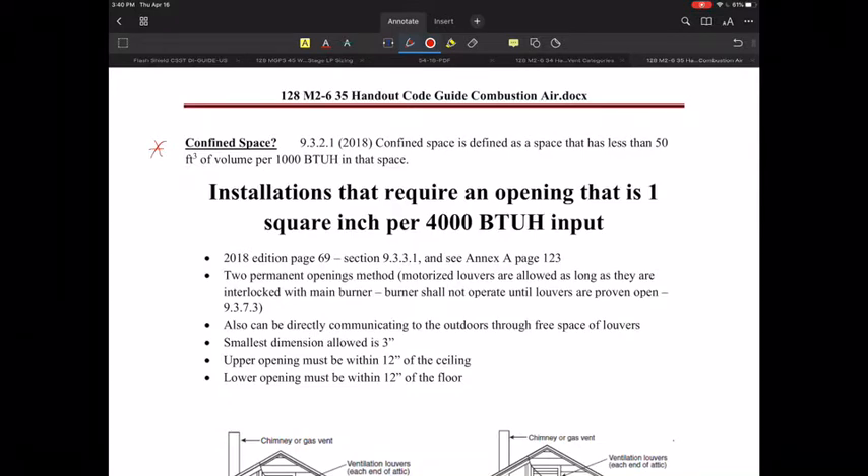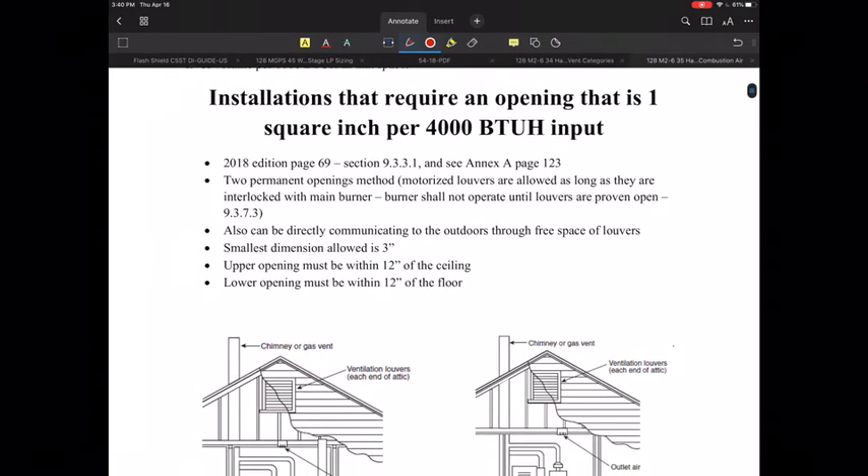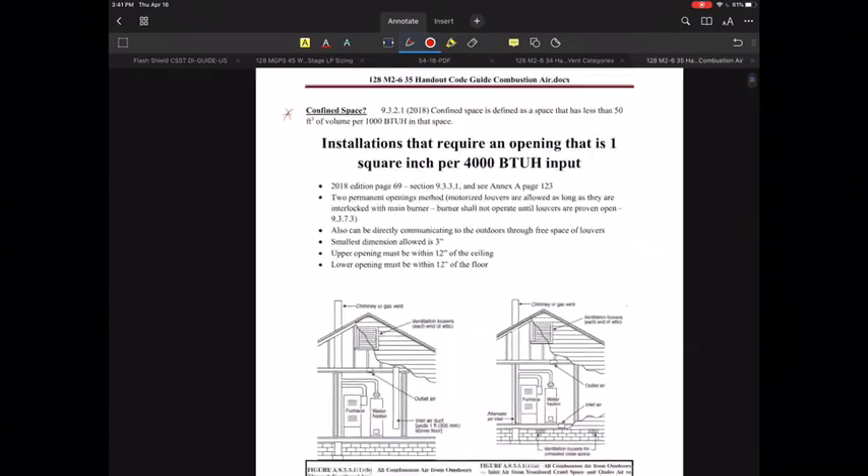Specifically, things that might fit into that would be appliances where you've got a really large basement or large space with appliances that are going to consume some of the air for combustion as well as for venting. This particular handout is laid out with four individual areas that we're going to be looking at.